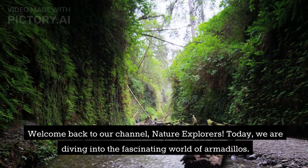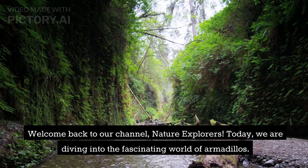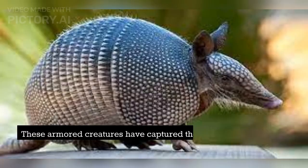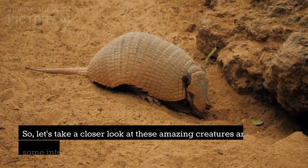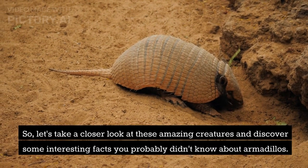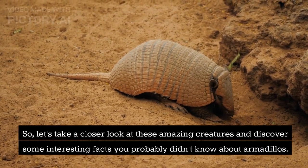Welcome back to our channel, Nature Explorers. Today, we are diving into the fascinating world of armadillos. These armored creatures have captured the attention of many with their unique characteristics and behaviors. Let's take a closer look at these amazing creatures and discover some interesting facts you probably didn't know about armadillos.